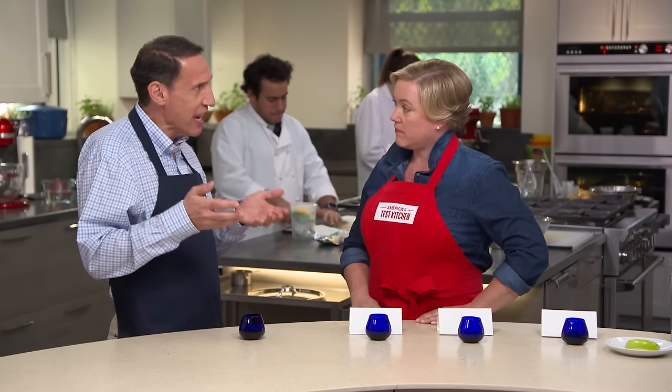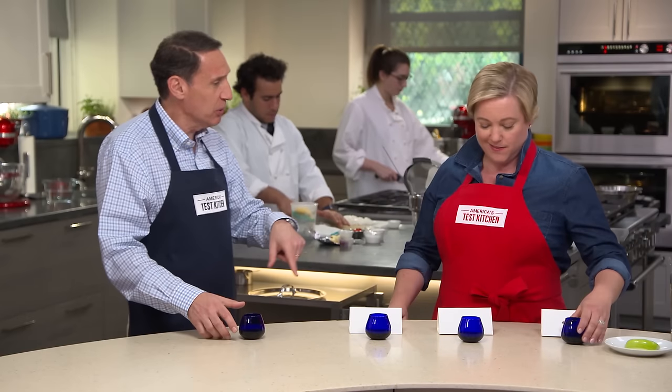I'm going to show you how you taste because there's a way you do this — there's a method to this. So we're in the blue glasses. I don't want you having any preconceptions — the blue hides the color.